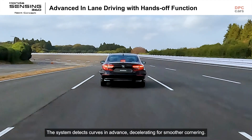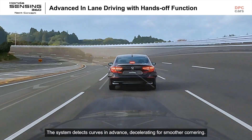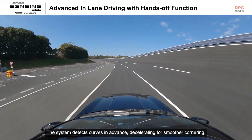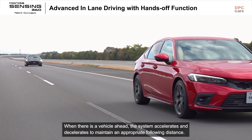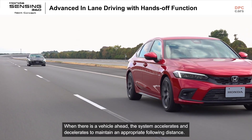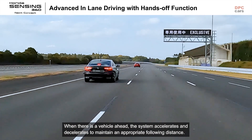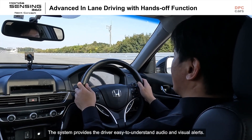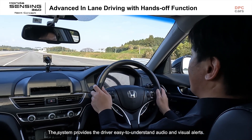The system detects curves in advance, decelerating for smoother cornering. When there is a vehicle ahead, the system accelerates and decelerates to maintain an appropriate following distance. The system provides the driver easy-to-understand audio and visual alerts.